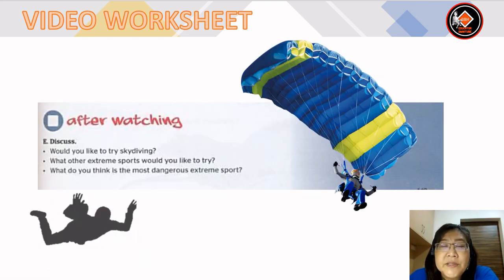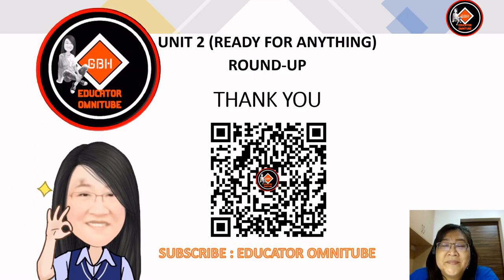Now the after-watching activity — E: discuss. Would you like to try skydiving? What other extreme sports would you like to try? What do you think is the most dangerous extreme sport? You can discuss this with your classmates. That's the end of our lesson for today — the round up for unit 2 or module 2. See you in the next lesson for English language. Don't forget to subscribe to the channel, Educator Omni Tube. Bye!